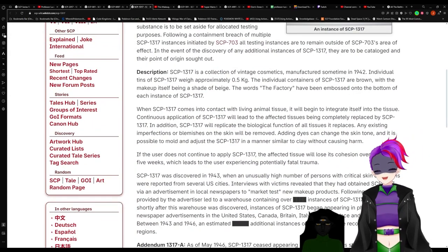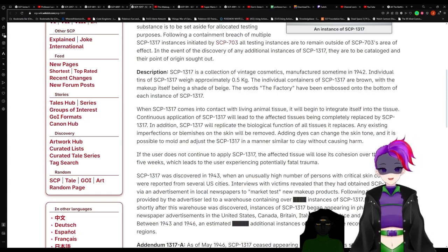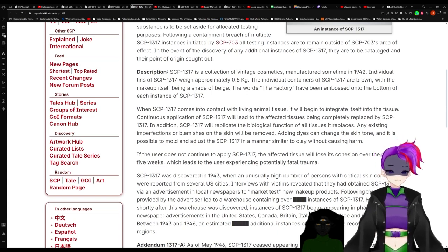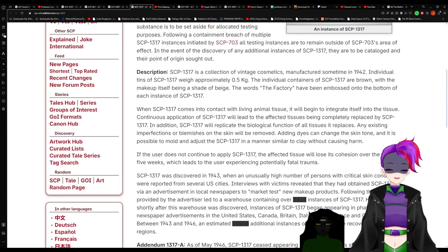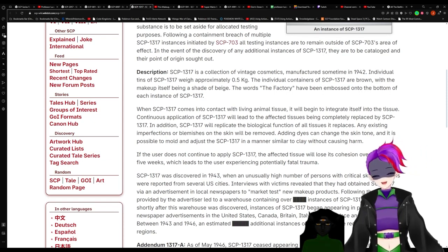Description: SCP-1317 is a collection of vintage cosmetics manufactured sometime in 1942. Individual tins of 1317 weigh approximately 0.5 kilograms. The individual containers of 1317 are brown, with the makeup itself being a shade of beige. The words THE FACTORY have been embossed on the bottom of each instance of 1317.